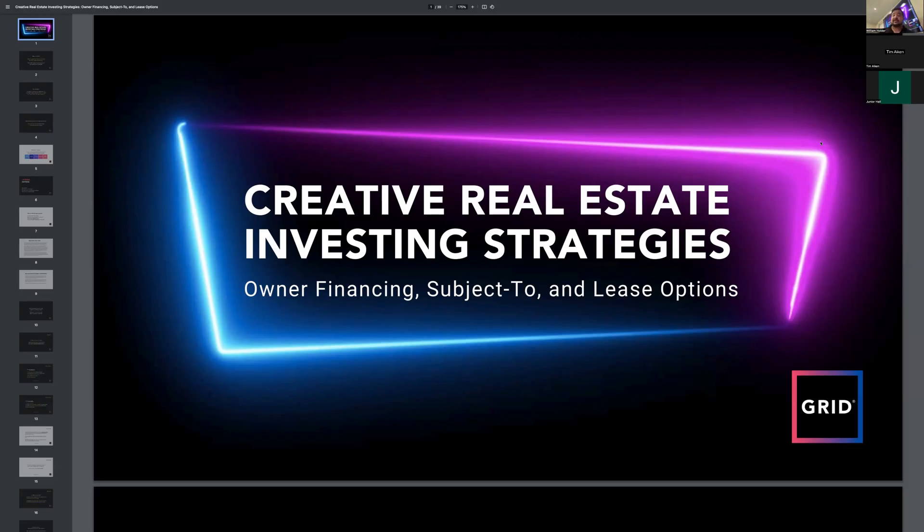Today's topic is owner financing, subject-to, and lease options. Every GRID meeting is usually different — we try to do about 8 to 12 different subjects every year. I repeat a few like the BRRRR process and how to estimate and evaluate a property, but then the rest are new: 1031s, creative financing, and more. Today we're focusing on creative real estate investing strategies using owner financing, subject-to, and lease options.